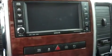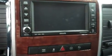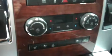Up on the dash it has a media navigation reverse camera system, satellite radio, and dual climate control. It has a touch-out four wheel drive, and this is a heated multifunctional steering wheel. This truck has power pedals, power options on the doors and on the seats.